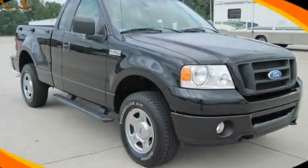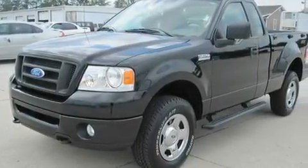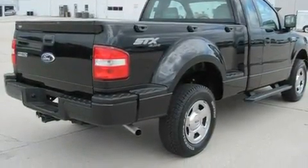This is a 2007 Ford F-150, made for the job site, the trail, and the town. It features a 4.6-liter, eight-cylinder engine, a four-speed automatic transmission, and four-wheel drive.